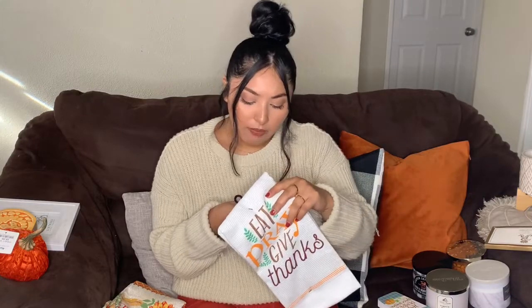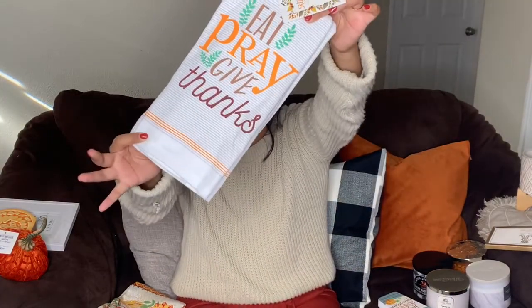My last three items — well, the next two — were these two towel sets from Ross. They were both $4.99. This one says 'Eat, Pray, Give Thanks,' and then the other one is more of a Thanksgiving vibe and says 'Thankful and Blessed.' These come in a pack of two. I won't necessarily use them for my hands or for plates — I'm just going to place them where I can see them, just to know the vibe. I always forget that fall is also incorporated with November and Thanksgiving, and it's not all about pumpkins — it's also about leaves and whatnot.